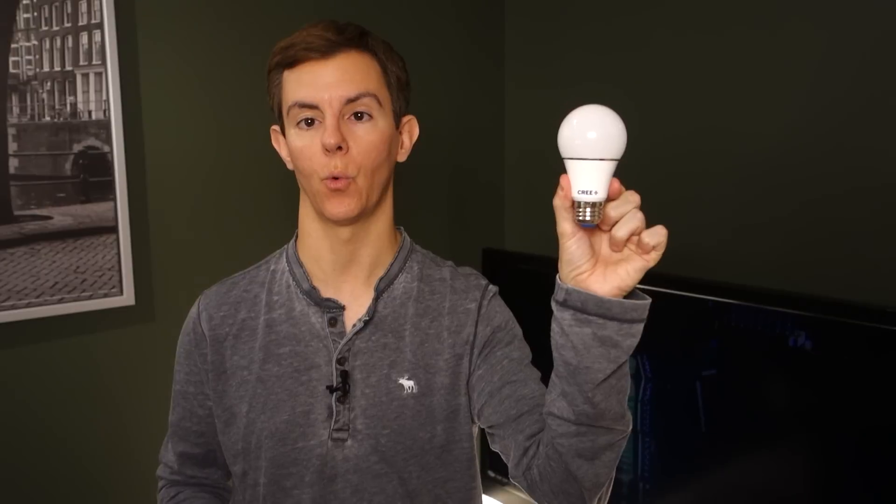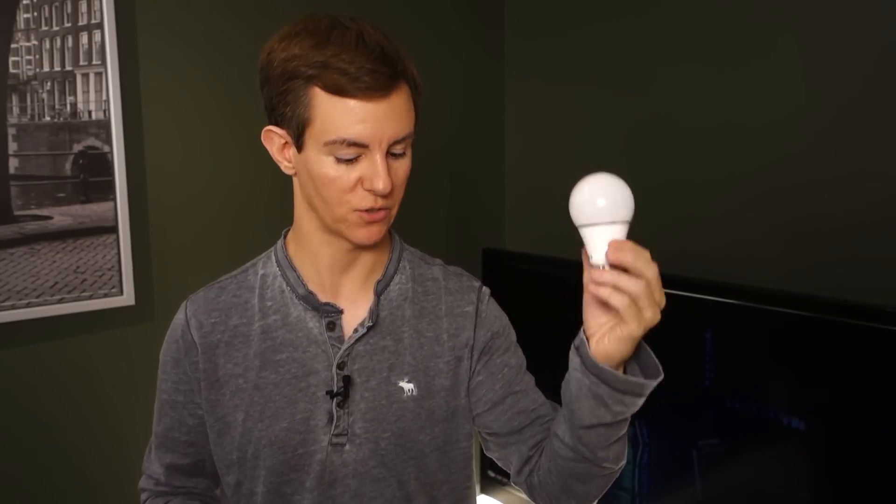They've redesigned the bulb every year since, and this is the version that is around for this season — for 2016 — and their entire family of bulbs now looks something like this.